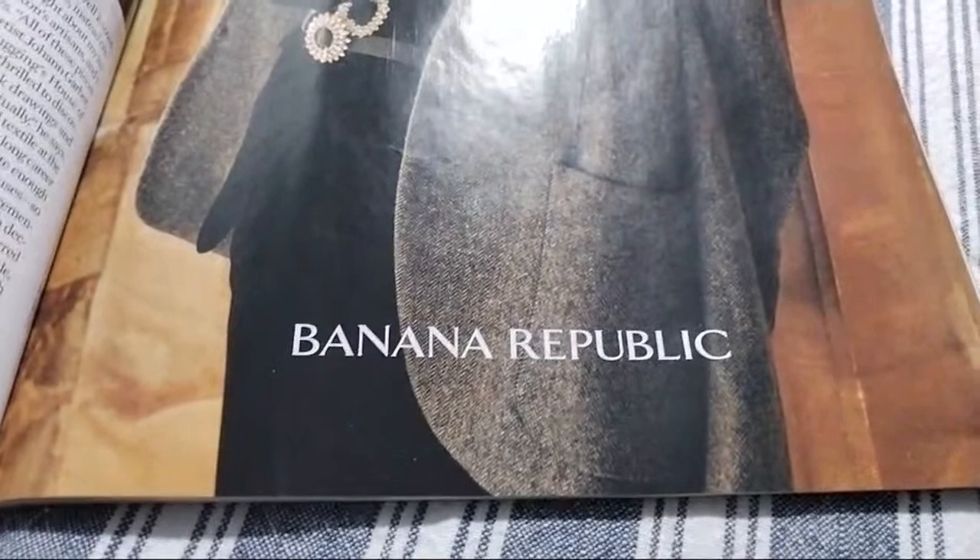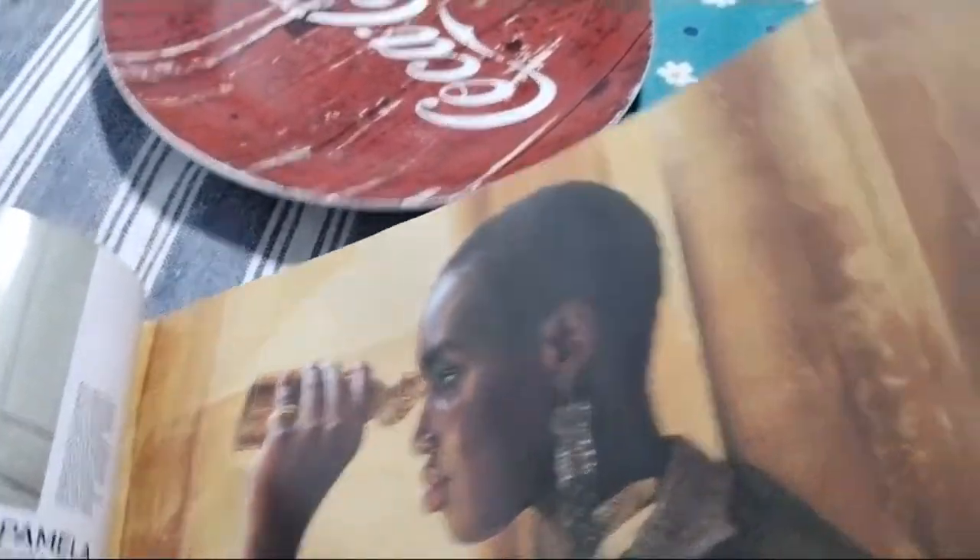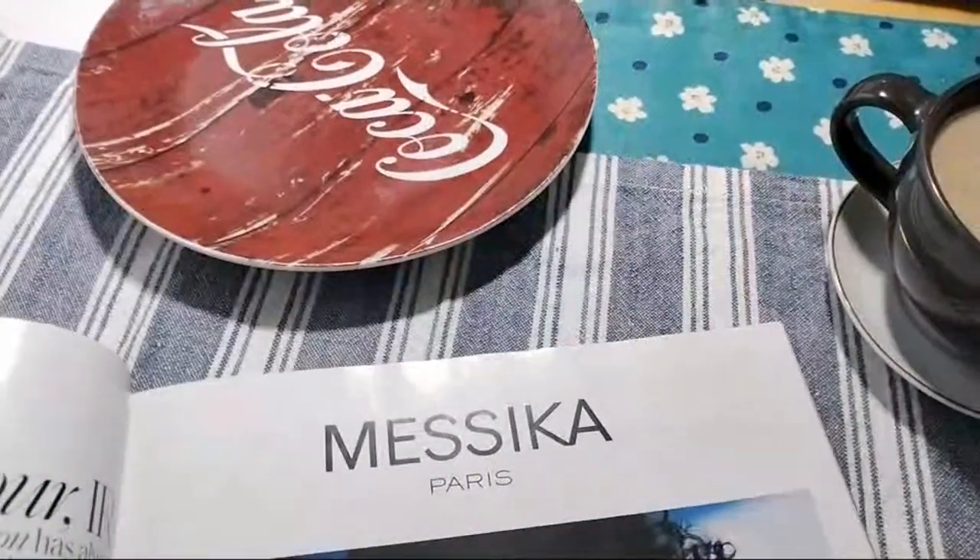My favorite brand is Banana Republic. I love everything about Banana Republic — the handbags and the clothes. Those are my favorite brand.